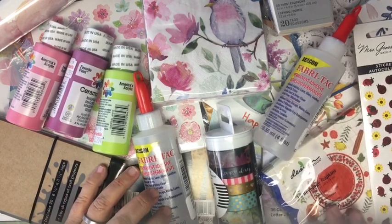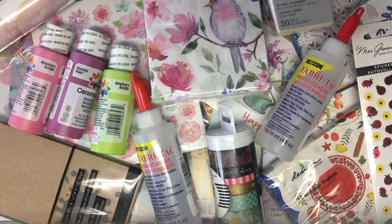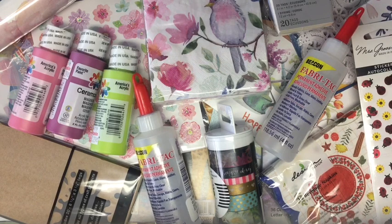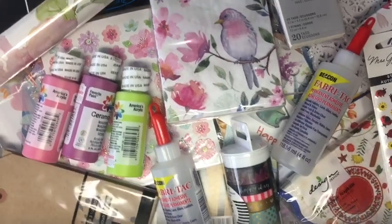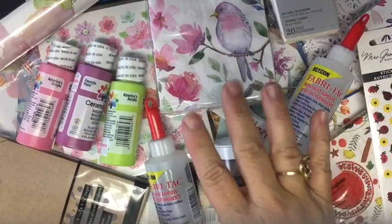So this is my Ben Franklin in Ojai haul. And there you go — I need to get back and check on my dad. Find something to celebrate every day, don't forget to subscribe. Have an amazing day, thanks for being here. Bye.